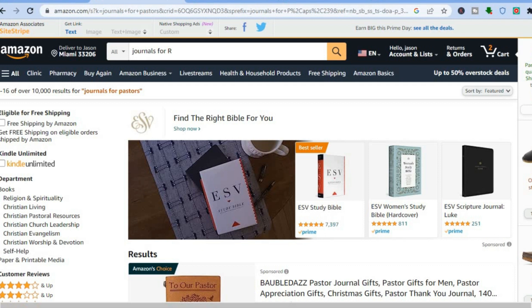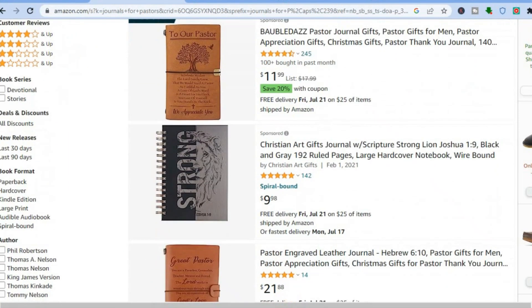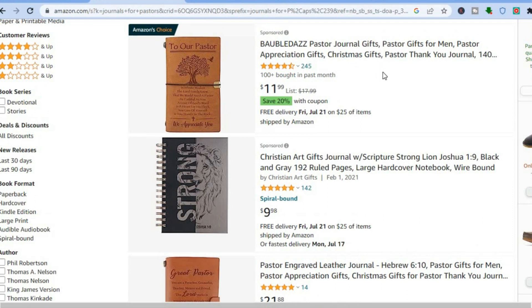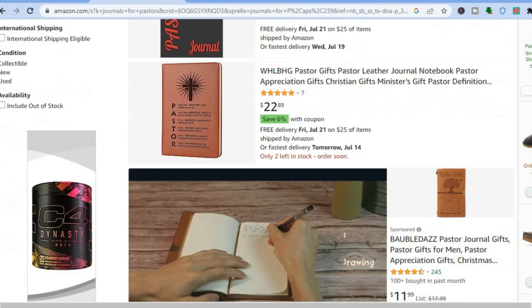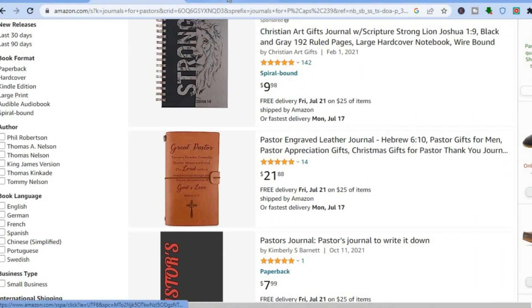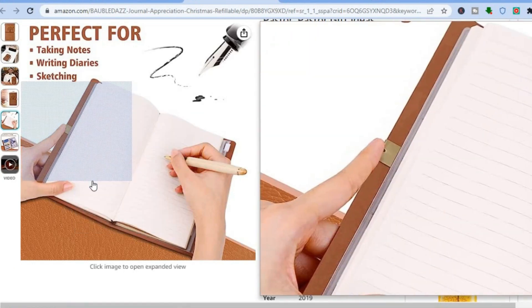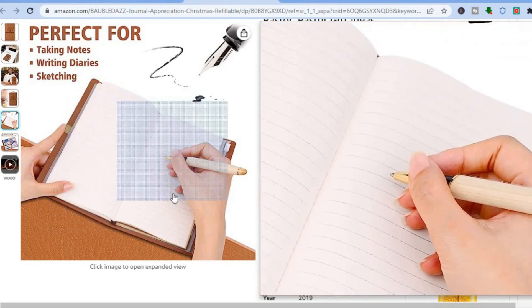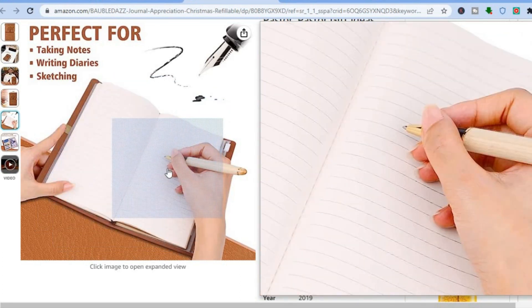Once you've decided the type of journal you'd like to create — for example, 'journals for pastors' — you can see that this journal has sold over 100 in the past month. By scrolling down, you can see the majority of these journals are selling. If you tap on that particular journal, you can see it is a low-content book with simply blank pages to take notes.